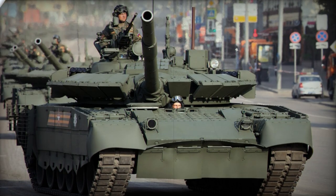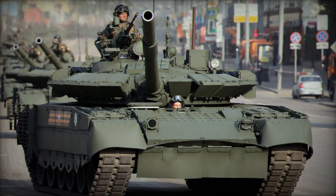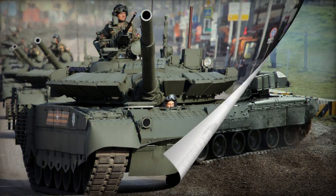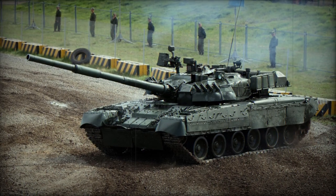General armor protection is steel and composite, which can be enhanced through add-on reactive armor blocks. Portions of the T-72's torsion bar suspension system were carried over into the T-80, allowing for excellent inherent mobility for a vehicle of this weight class.